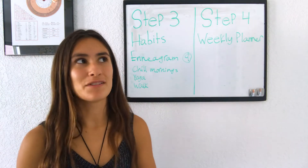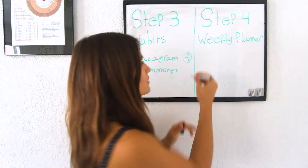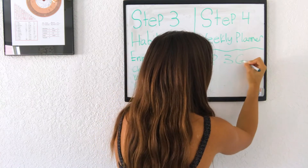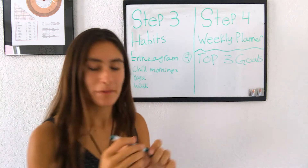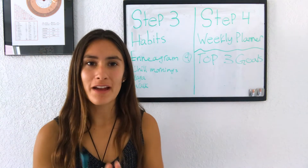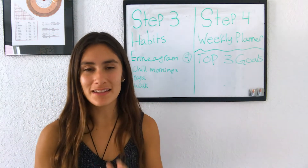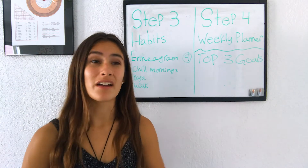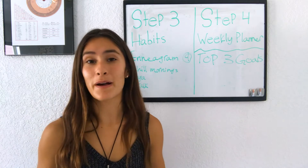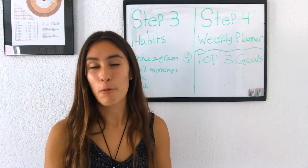Once you set your habits and write out your 13 goals, you set up your weekly planner. But first — I forgot to mention — you set your top three goals. This is the main part of the Best Self Journal. They have you set your top three goals for the month, and this is the most important part. A lot of us get caught up in thinking we have to think big, but don't think about making big goals just for the sake of it. Set goals that are aligned with what you want right now, whether it's big or small.